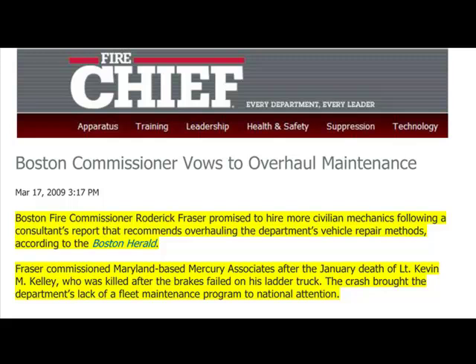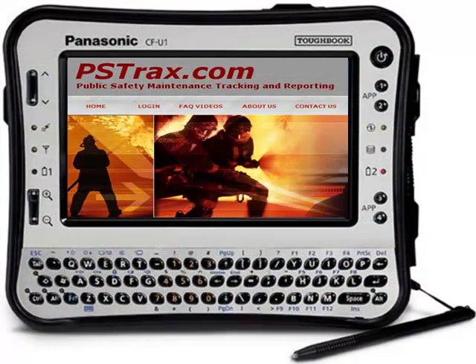On the plus side, most departments are now taking a serious look at their preventative maintenance schedules and have been looking at automation to make these checks, inspections, and reports more consistent.